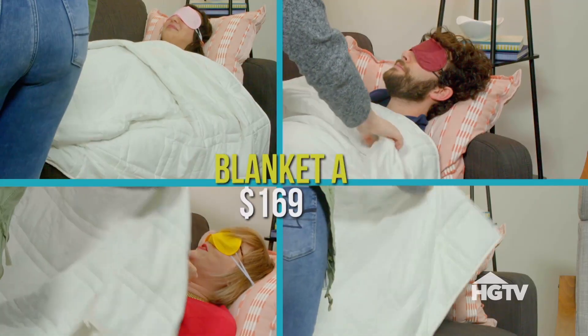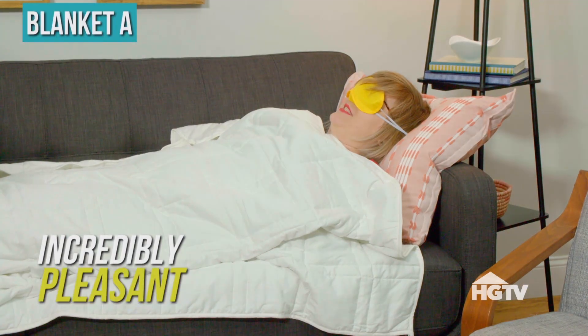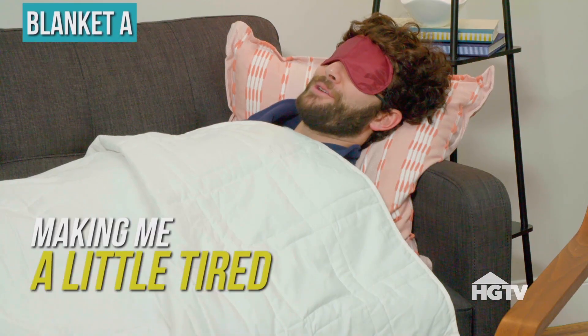Let's do it. All right, here's blanket A. This is incredibly pleasant. Who knew? I feel like I'm getting a hug, kind of. The blanket's making me a little tired.